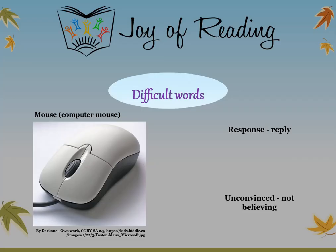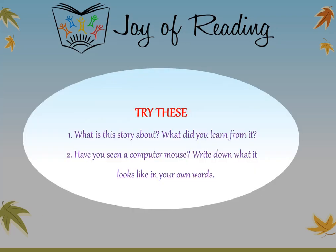The difficult word in this story is mouse or computer mouse — a tool used with a computer to choose items on the screen by pressing the buttons. Try these questions: What is this story about? What did you learn from it? Have you seen a computer mouse? Write down what it looks like in your own words.